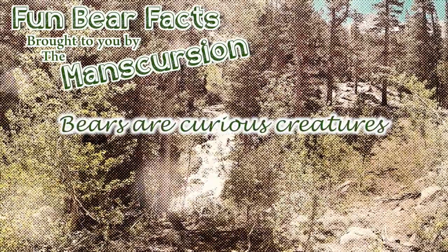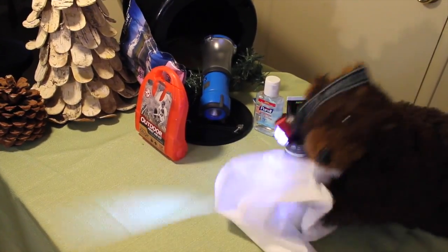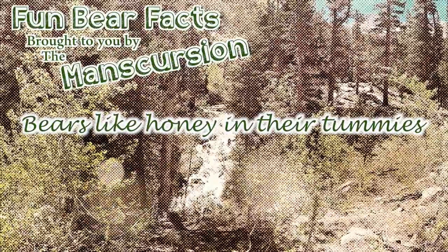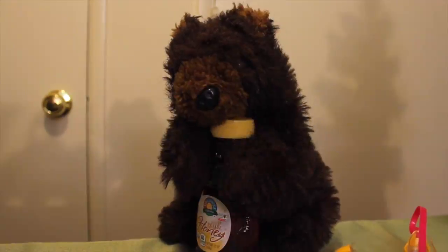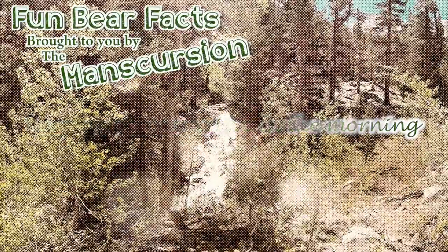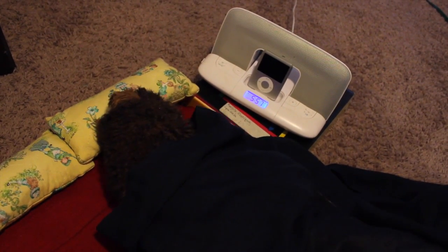We're going to leave you today with some fun bear facts — enjoy! Don't leave anything out that the bear may want to get into and play with. Bear fun fact: bears like honey in their tummy. Regardless of the situation, we need to keep in mind that bears are smart and cunning creatures and will do what's necessary to get what they want.